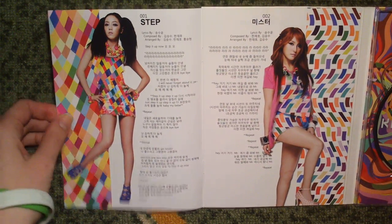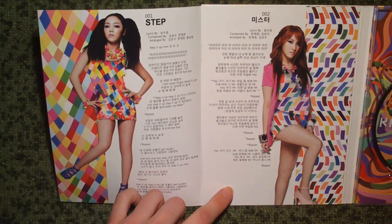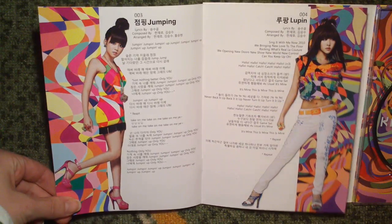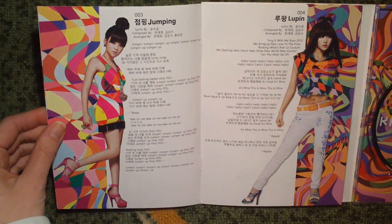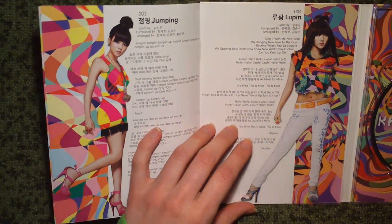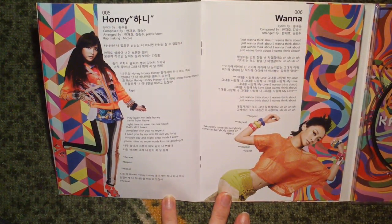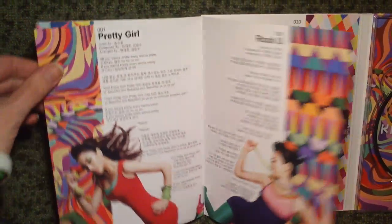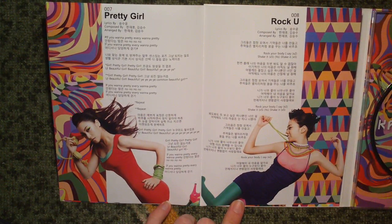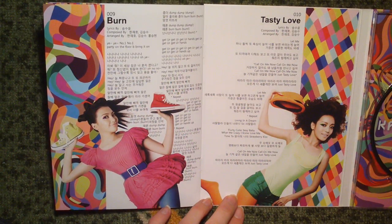And the photobook. Starting off with Hara, then Guri, Gyuri, and the lyrics. Gyiyun, Nicole — I love how they combine the photos with the lyrics. Then we get Nicole again. And that's it for that one.